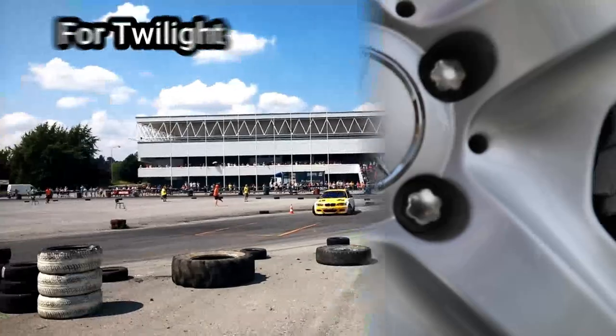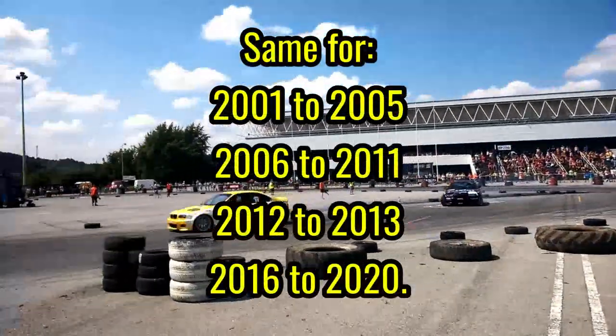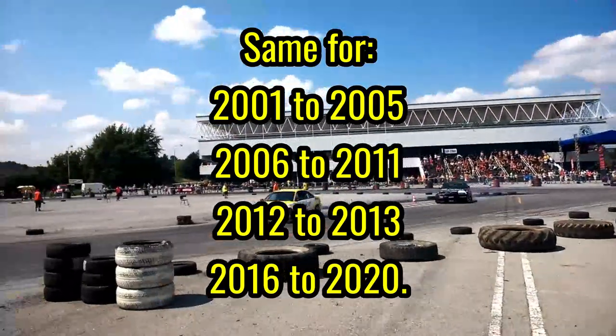Although, you can easily swap between a 1996 and a 2000 when it comes to the taillight. The same goes for these models: 2001-2005, 2006-2011, 2012-2013, and 2016-2020.